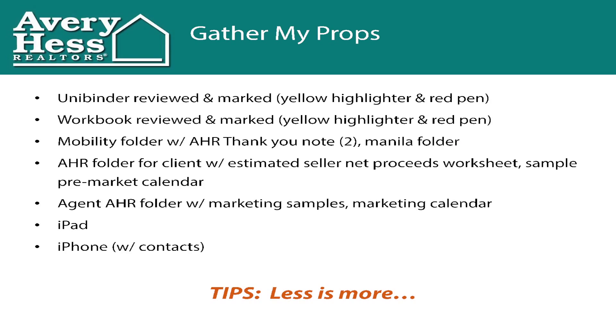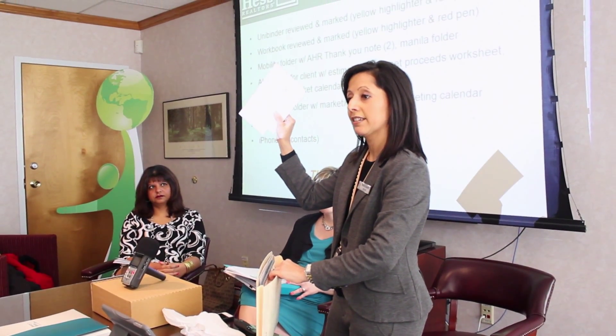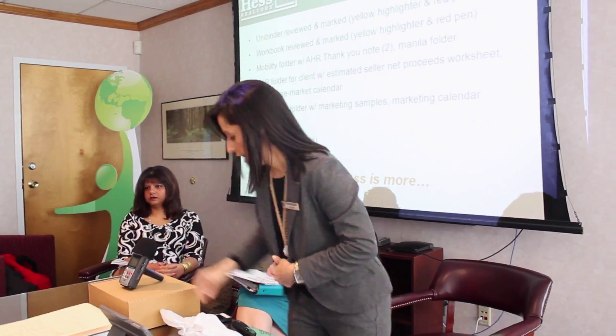The next morning when I'm ready to go, I show up with five things: my iPad, my iPhone, my workbook, my client book, and my folder with my marketing materials. I also keep a kit in my car — inside I have my folder for my client and two blank thank you notes, ready to go.